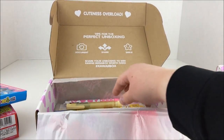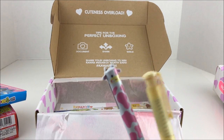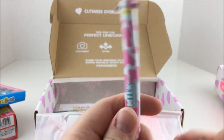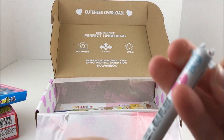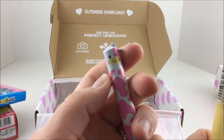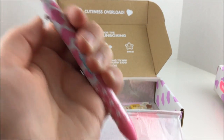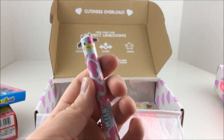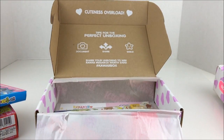Oh my gosh, look at this cow pen! It says 'milk.' You press down its little ears. So you can choose what color pen you want. That's amazing. I love that pen, that's the cutest thing ever.